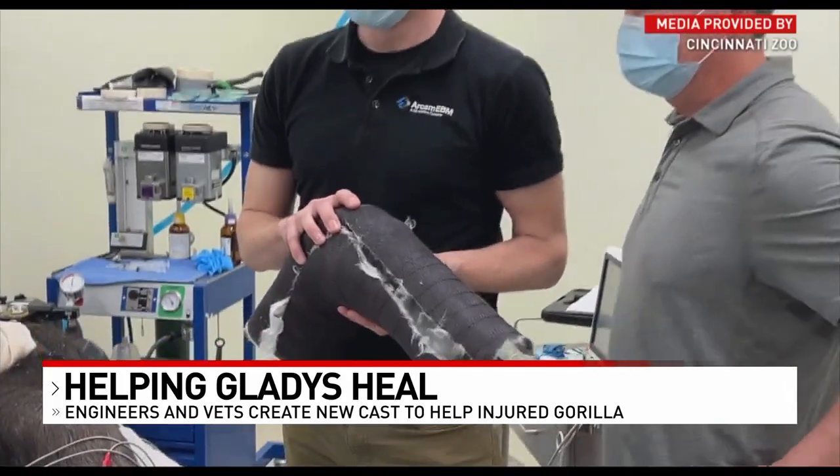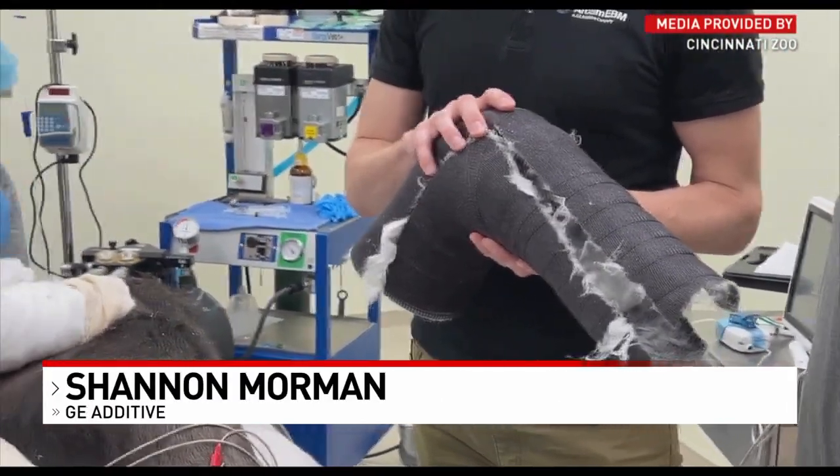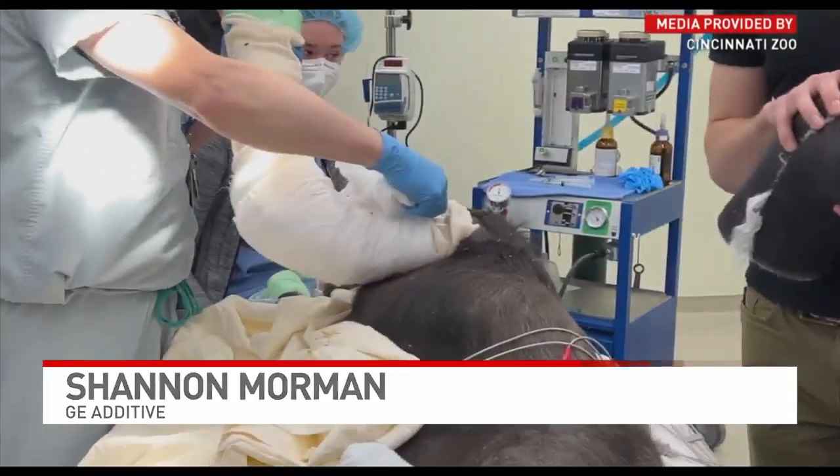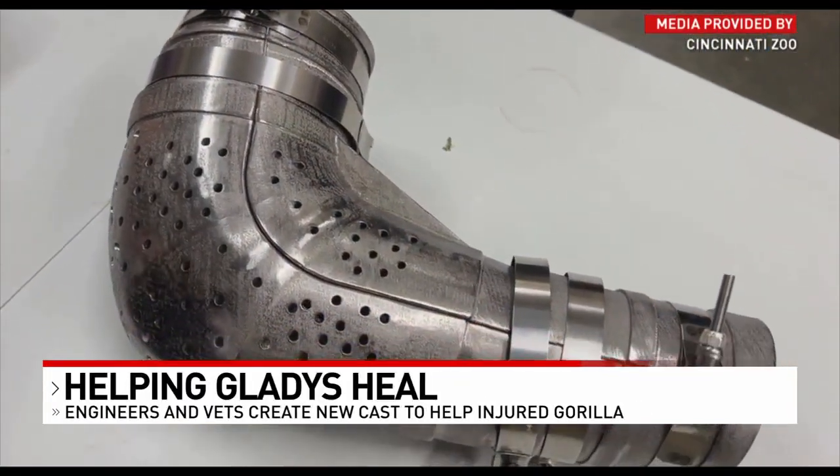Two engineers from GE were able to go witness the surgery, and then the following day on Monday, they were able to scan the traditional cast that Gladys had put on by the surgeons, create a 3D model from that, and start printing on Monday.